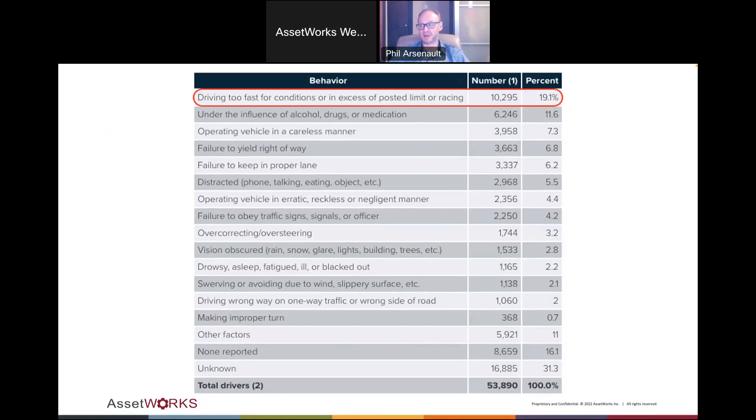At the very top of that chart is speeding — it's almost twice as high as under the influence, which surprised me based on the amount of airtime that gets. Speeding is clearly a problem. It surprised me how much of a difference 5 to 10 miles an hour makes. If a pedestrian is hit at 20 miles an hour, they'll typically survive. If hit at 25 to 30 miles an hour, they typically won't survive.